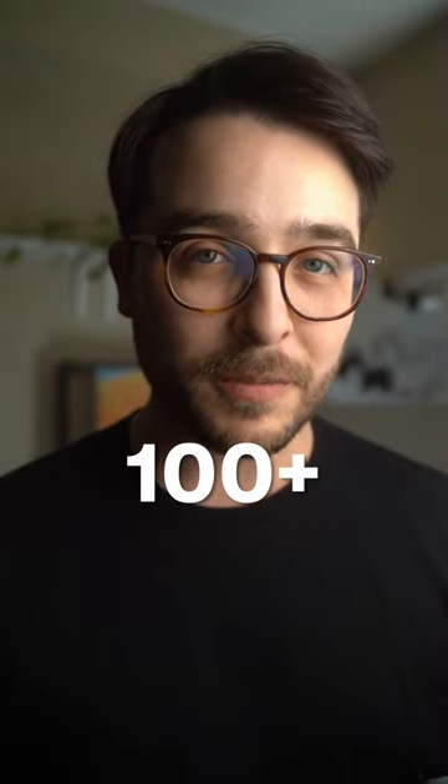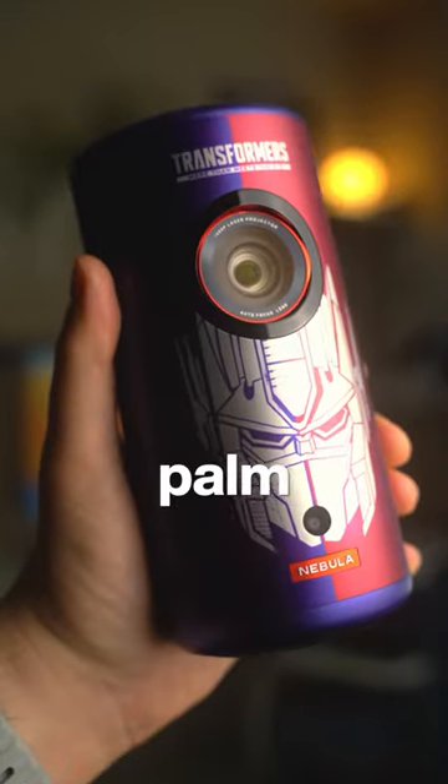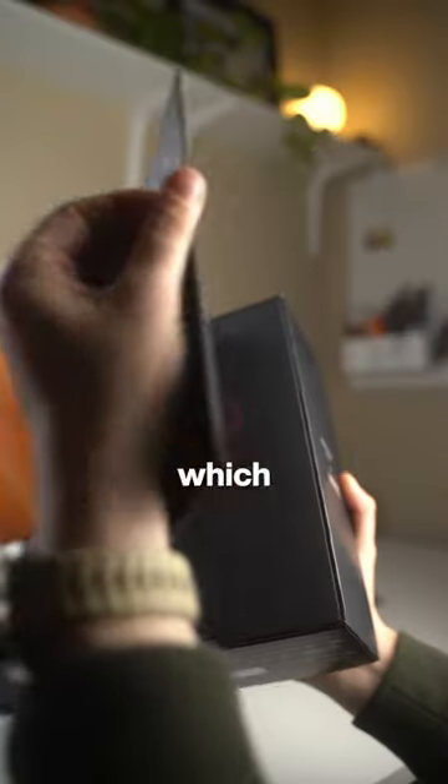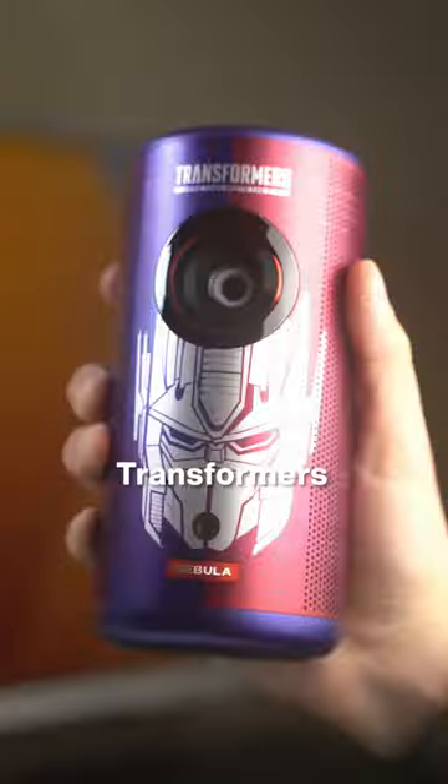What if I told you that you can have a 100 plus inch display that fits in the palm of your hand? Nebula was nice enough to send out their Capsule 3 Laser Projector, which features a special edition Transformers design.